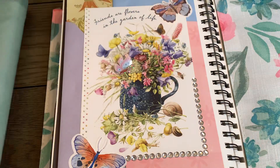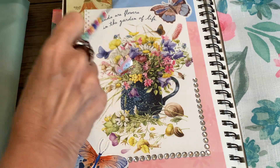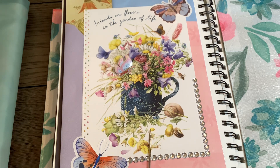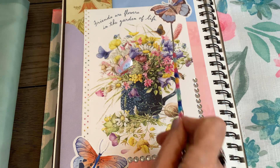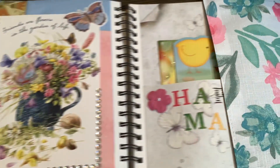So my two-page spread — on the first page I went ahead and layered some cards that I had received in the background with two envelopes, and then this card on top says "friends are flowers in the garden of life." I simply added a couple of butterfly stickers and some sparkly gems on the corner just because, and a little butterfly right there.